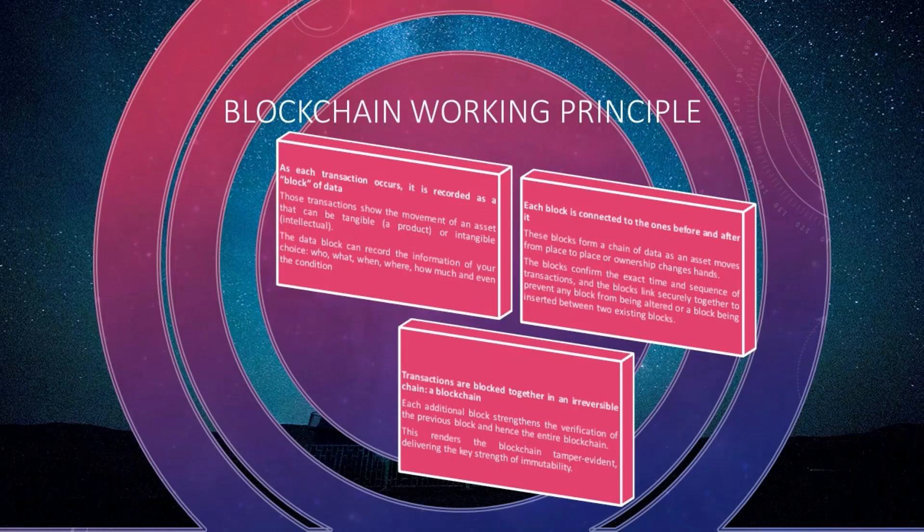As each transaction occurs, it is recorded as a block of data. Those transactions show the movement of an asset, which can be tangible like a product, or intangible like intellectual property. Each block can record information such as who, what, when, where, how much, and even the condition. Each block is connected to the ones before and after it, forming a chain of data. As assets move or ownership changes hands, the blocks confirm the exact time and sequence of transactions, and they link securely together to prevent any block from being altered or inserted. Transactions are blocked together in an irreversible chain — the blockchain — and each additional block strengthens verification of the previous block, rendering the blockchain tamper-evident and delivering the key strength of immutability.